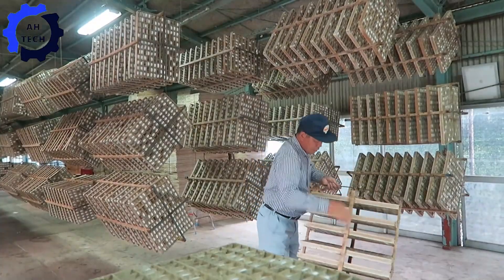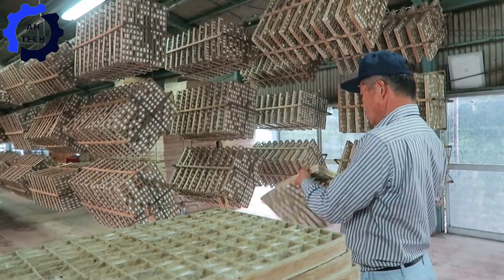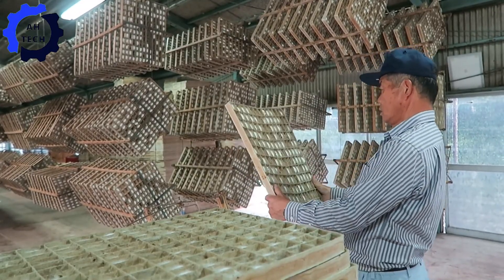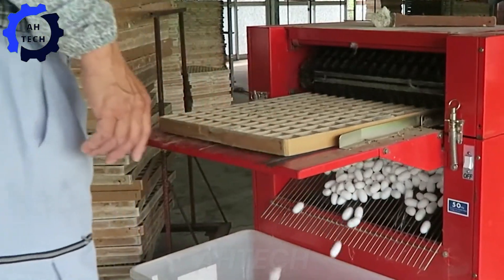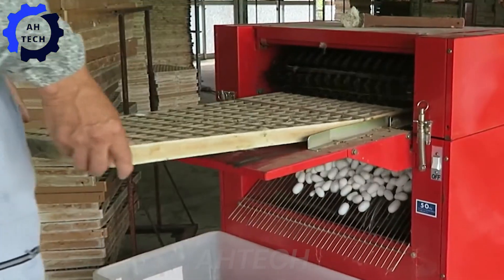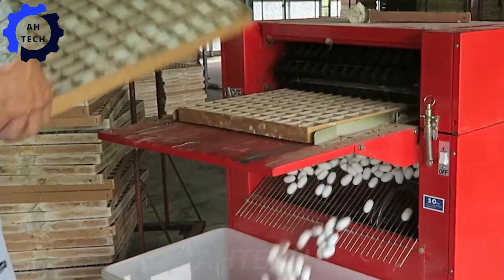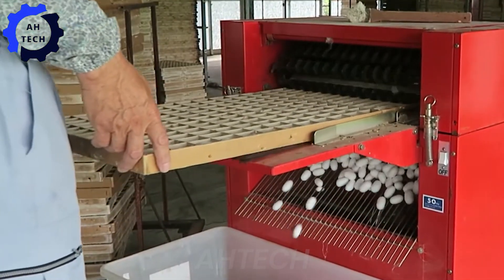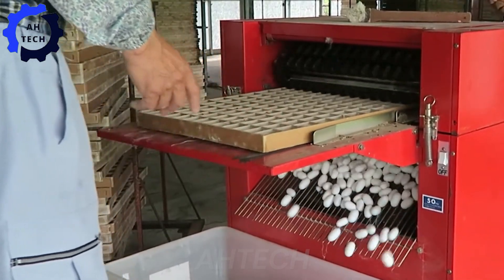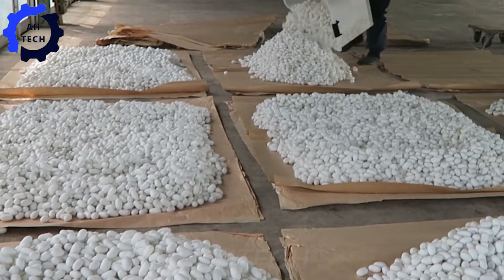Step into a cutting-edge wonder of agriculture technology. This machine revolutionizes the silkworm harvesting process with unparalleled efficiency and precision. It increases productivity while ensuring the highest quality of silk. Discover how the Silk Harvester 3000 is redefining sericulture, seamlessly combining innovation with tradition to inspire a sustainable future for silk production worldwide.